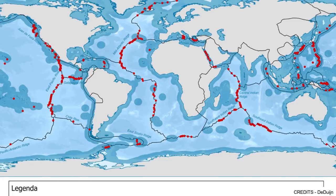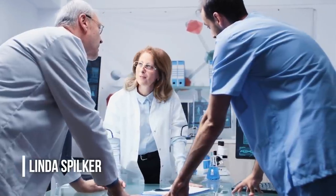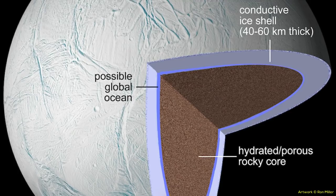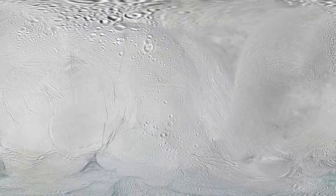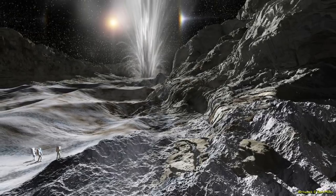"Enceladus discoveries have changed the direction of planetary science," said Linda Spilker, Cassini project scientist at NASA's Jet Propulsion Laboratory. "Multiple discoveries have increased our understanding of Enceladus, including the plume venting from its south pole, hydrocarbons in the plume, a global salty ocean, and hydrothermal vents on the sea floor. They all point to the possibility of a habitable ocean world well beyond Earth's habitable zone. Planetary scientists now have Enceladus to consider as a possible habitat for life."